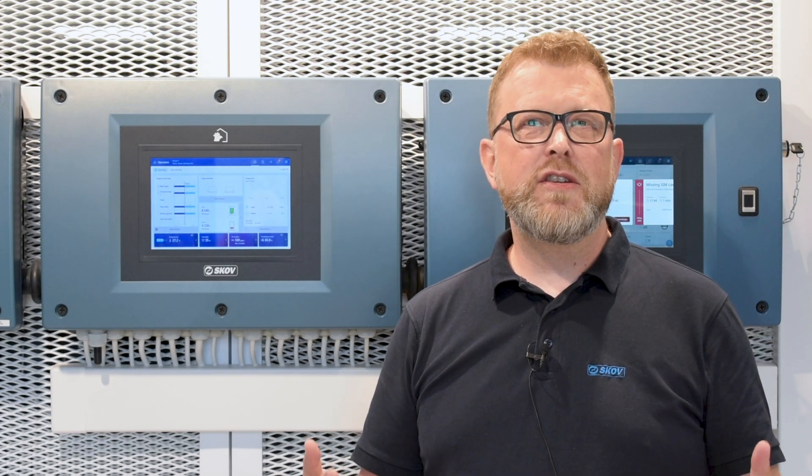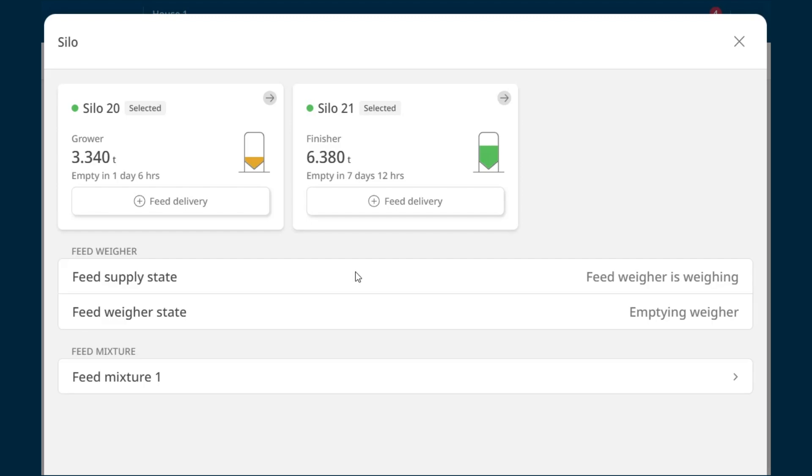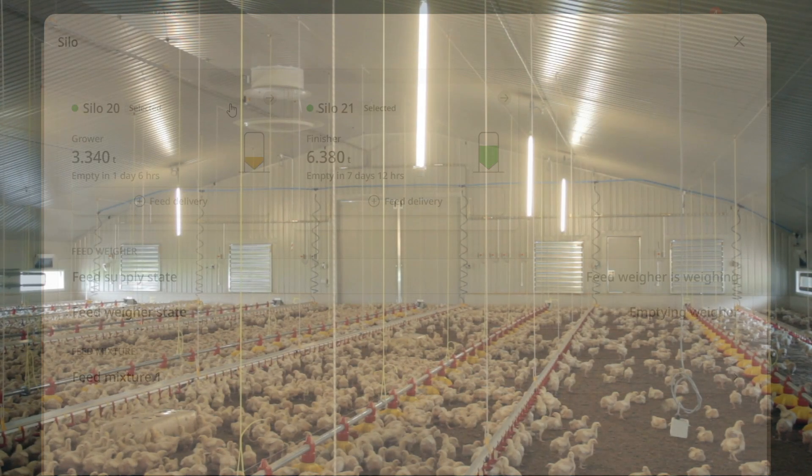Being on top of feeding is essential in livestock production. With the Blue Control you get a very nice overview of the silo contents in your silos — both regarding the actual amount by how many tons that are left, but also at a very quick glance the color coding will provide you that overview.